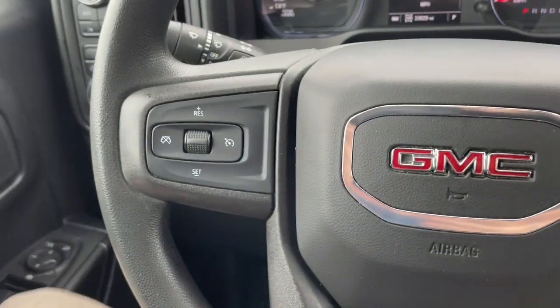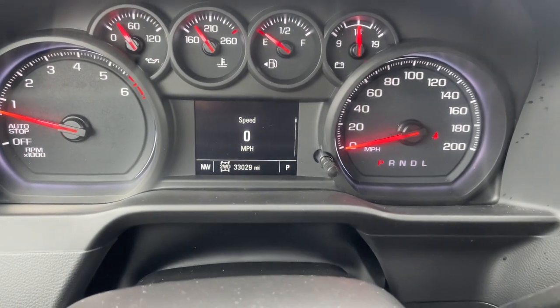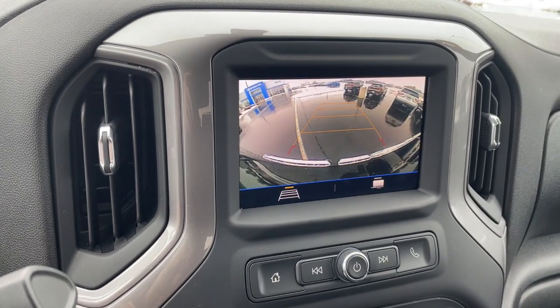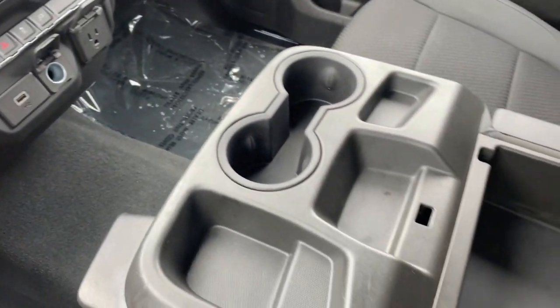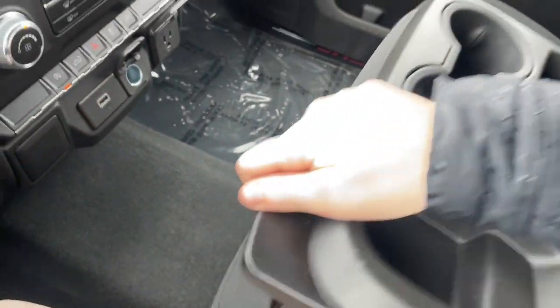These are just some of the great options this vehicle comes with: Apple CarPlay and/or Android Auto, premium sound system, steering wheel audio controls, electronic stability control, intermittent wipers, traction control, tow hooks, tire pressure monitoring system, passenger vanity mirror, and rear reading lamps.